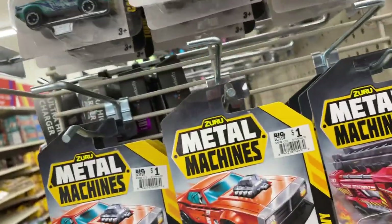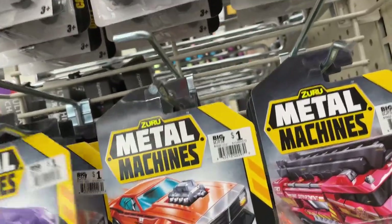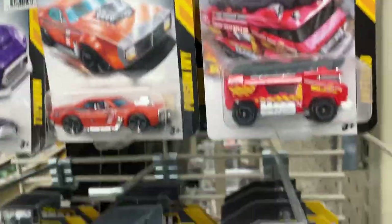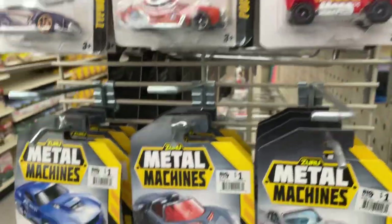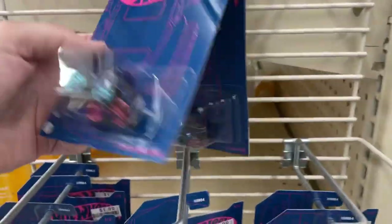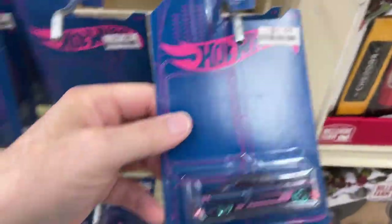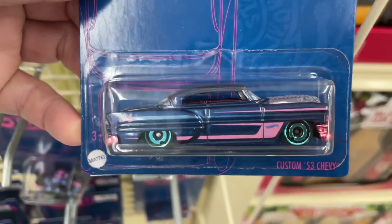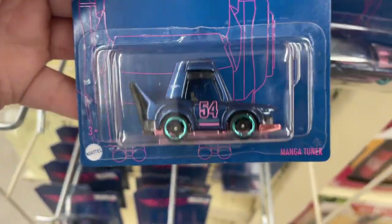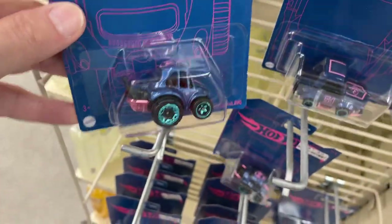These are all like fantasy cars. Oh, they got some more Hot Wheels over here. I have all these — have you ever seen these? Custom Chevy, the manga tuner. These are all celebrating the 54 years of Hot Wheels. The Baja Bug.